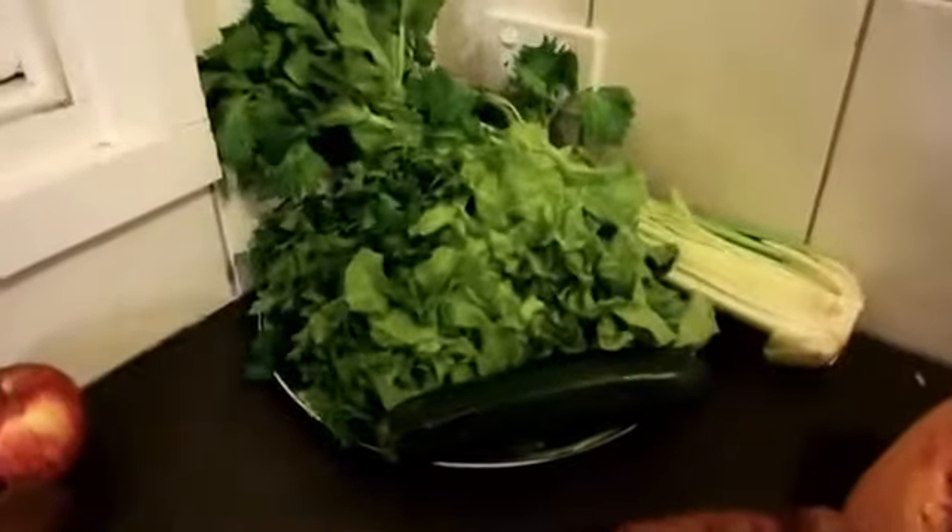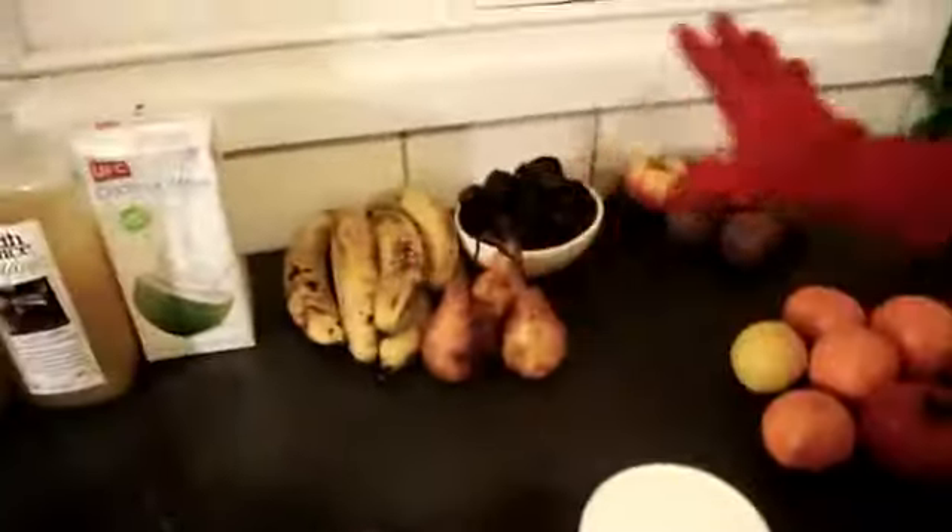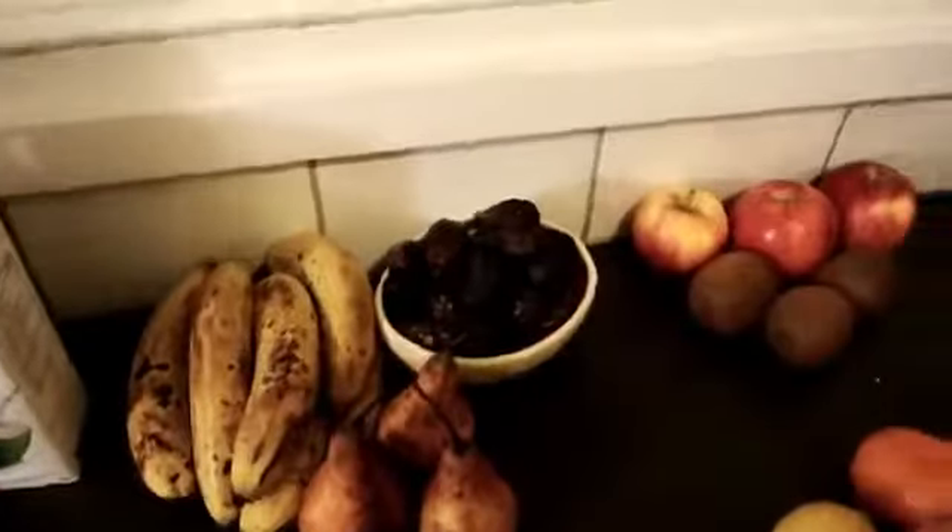Sweet fruits do go with greens. Greens go with everything.